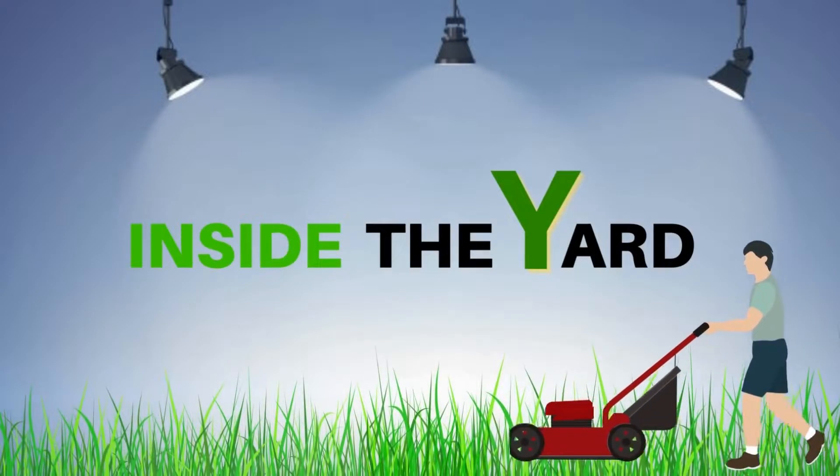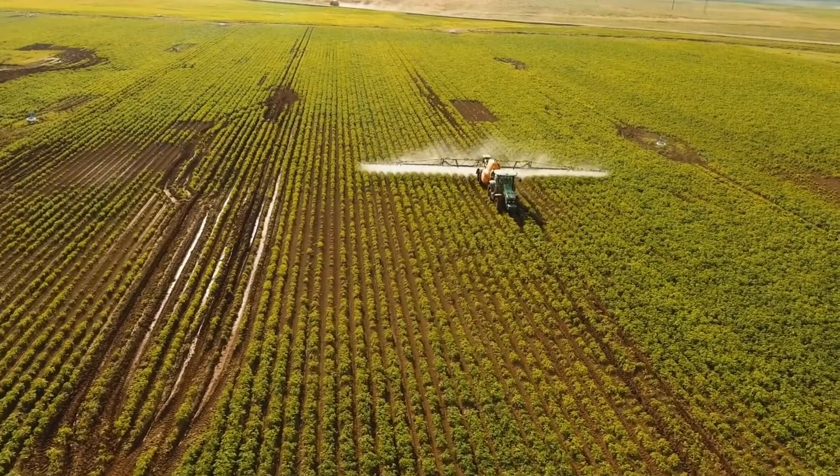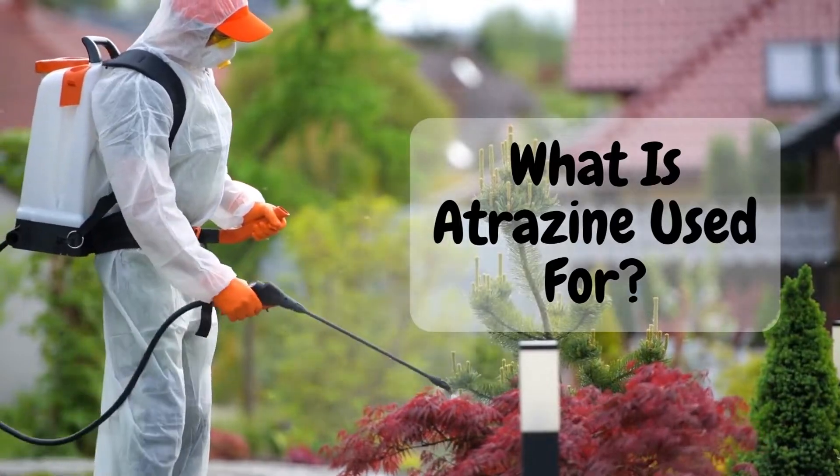Welcome to Inside the Yard. In this video, you will learn some interesting facts regarding this popular herbicide, how it works, and most importantly, what is atrazine used for?